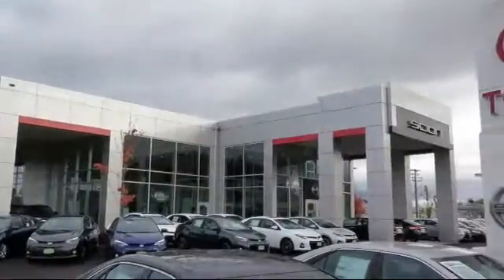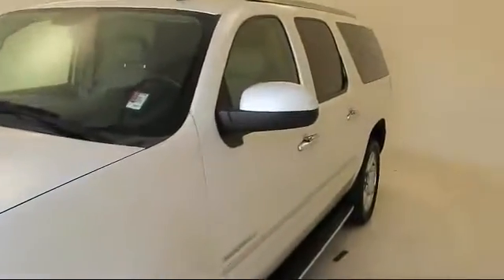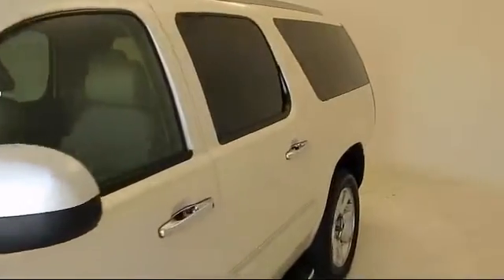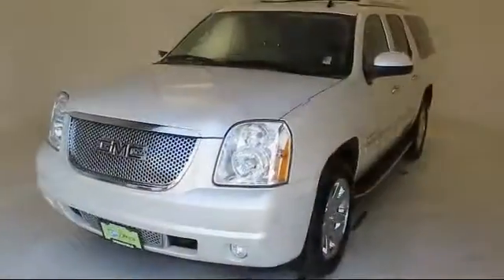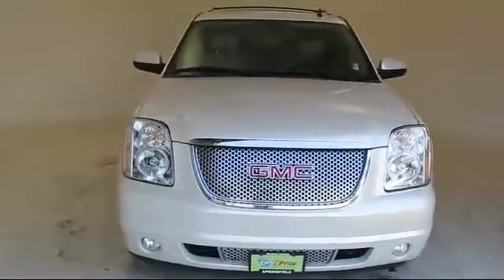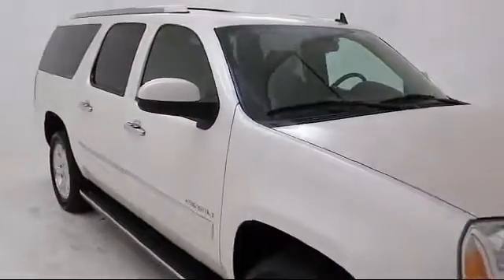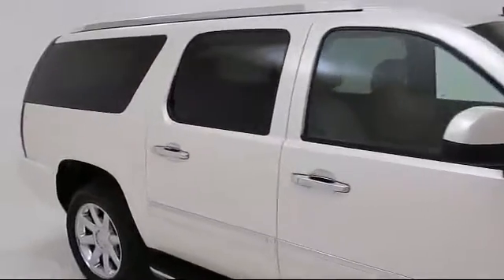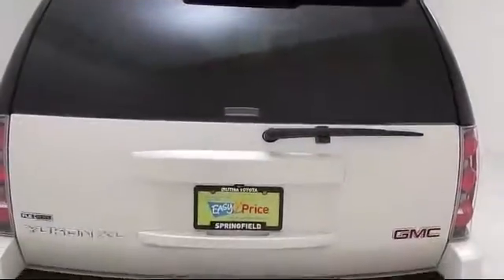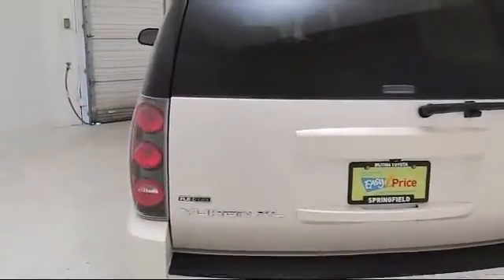Welcome to Lithia Toyota of Springfield. Here's a look at one of our quality pre-owned vehicles from our huge selection. It comes equipped with premium wheels, navigation system, dual power seats, power rear liftgate, running board package, premium sound system, keyless entry, a backup camera, heated seats, stability control, and has less than 90,000 miles on the odometer.